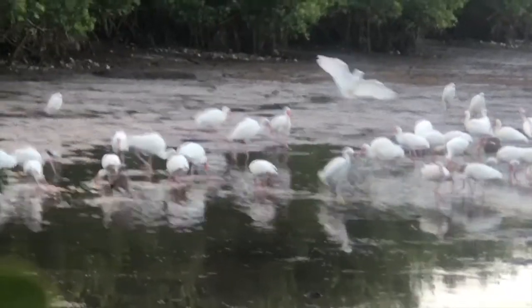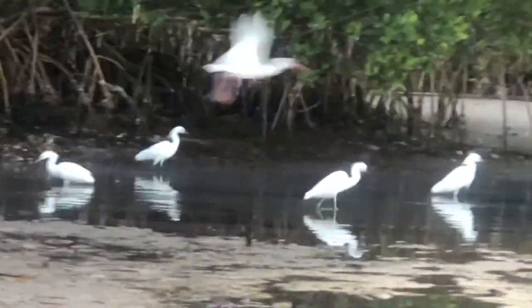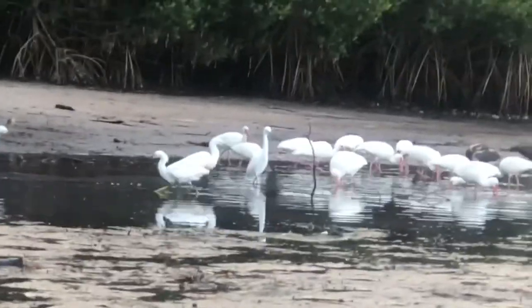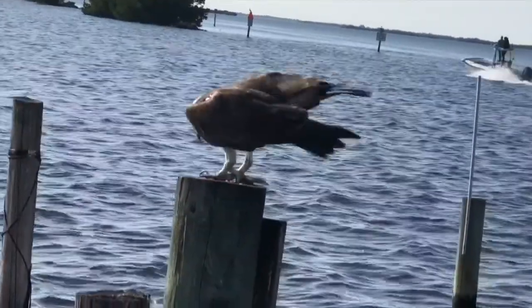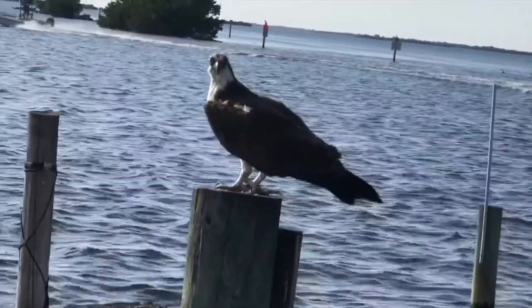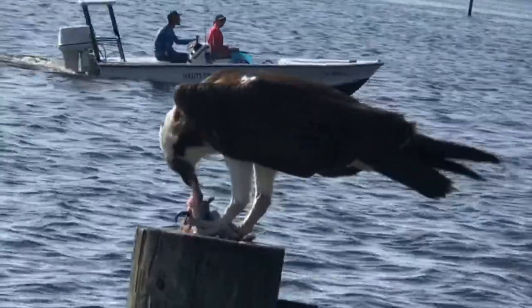Southwest Florida's estuaries are also home to many wading bird species. Here's a bunch of white ibises and snowy egrets feeding at low tide. Another common estuary bird is the osprey, also known as the fish hawk or the sea hawk. This osprey doesn't seem to mind all the boats passing by him and his lunch.